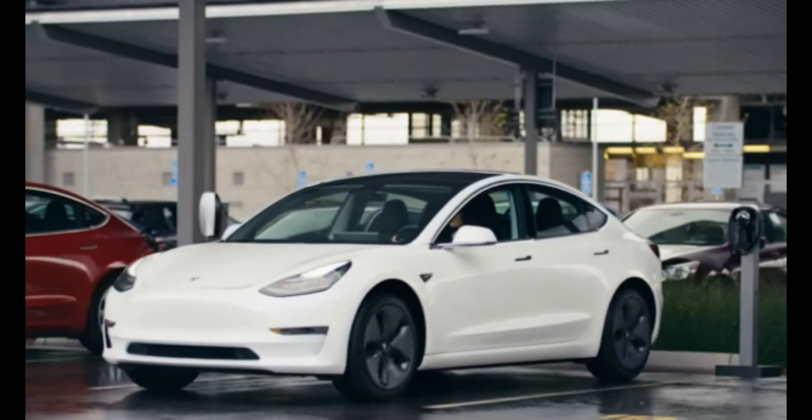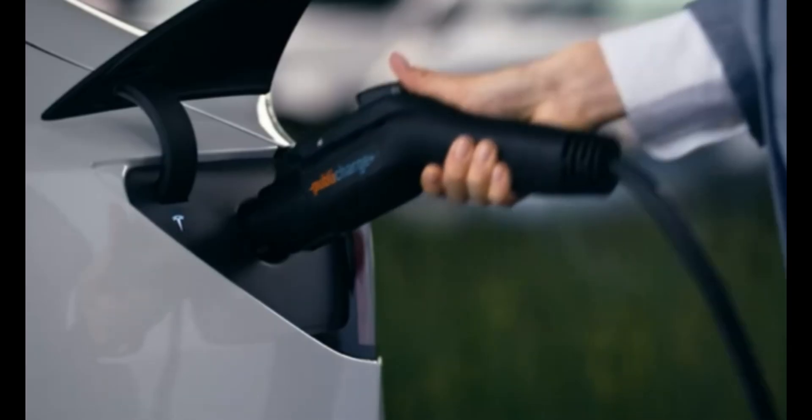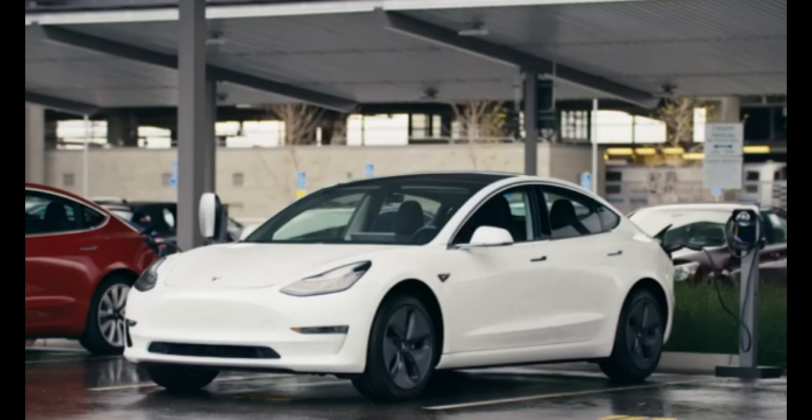Tesla's innovation puts pressure on rivals like Ford, GM, and Volkswagen, but with its vertical integration and cutting-edge tech, Tesla is miles ahead in the EV race.